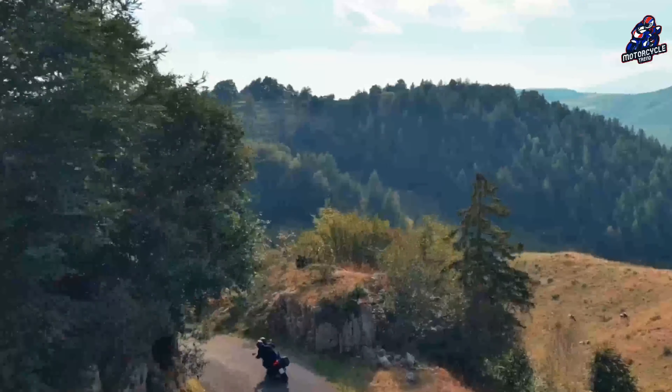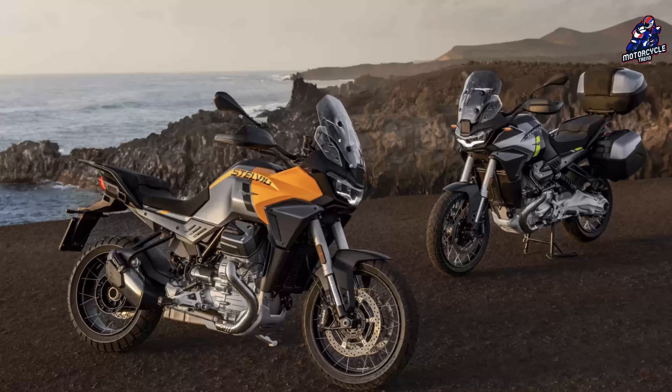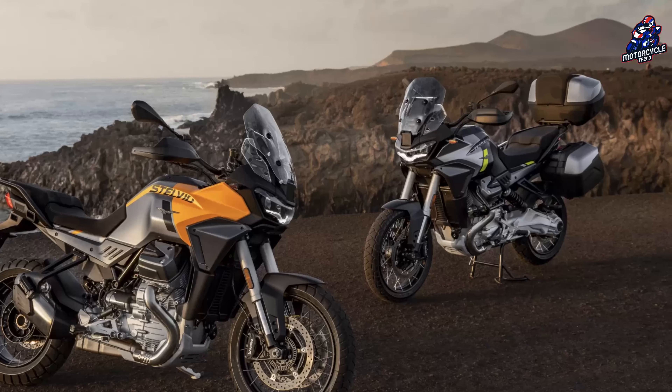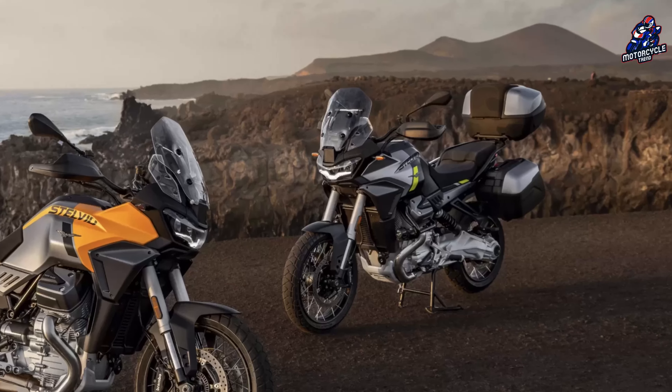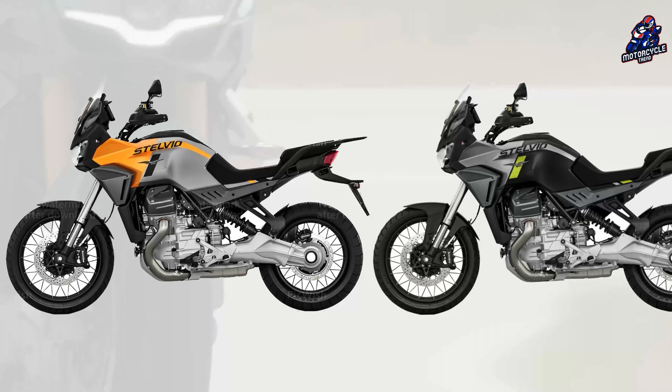Suitcases using the same patented release system seen on the V100 Mandello will also be available, with 52 liters for the upper box and 36 liters for the side one. Available colors are Savannah Yellow and Volcano Black.